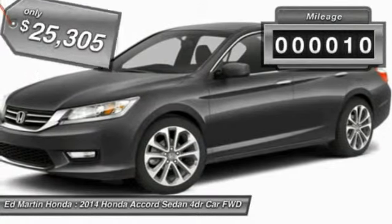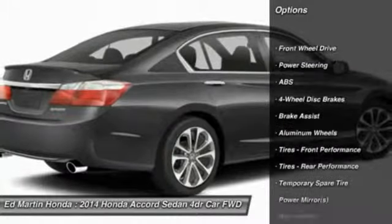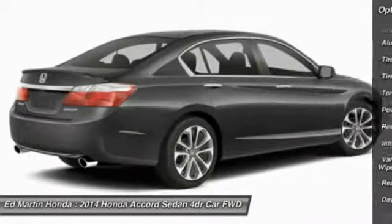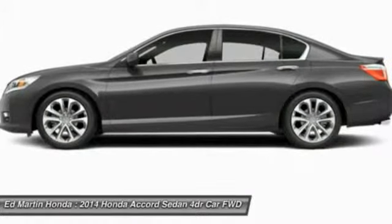This vehicle has less than 100 miles. Here are some of this vehicle's great options: traction control, stability control, steering wheel audio controls, anti-lock braking system, power steering, adjustable steering wheel, driver airbag, keyless entry, floor mats, and aluminum wheels.